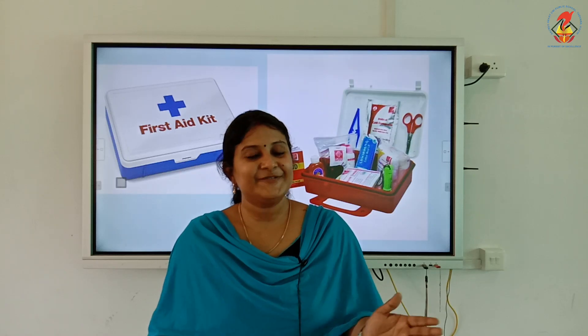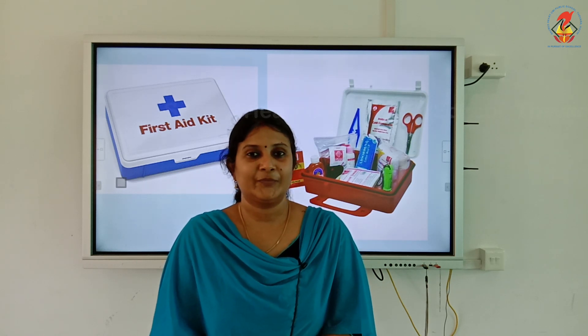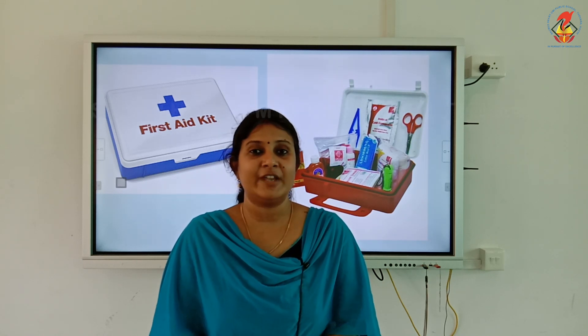Now let us learn more about first aid as well as the first aid kit. If an accident happens, do not panic. If it happens in the absence of elders, immediately call your parents or other elders for help. It is very much important to maintain a first aid kit at home.